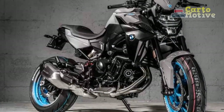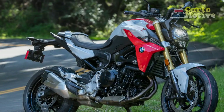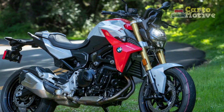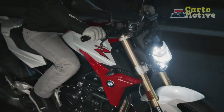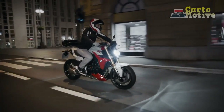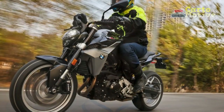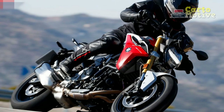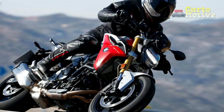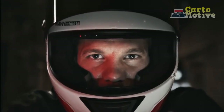3. Handling and agility — the motorcycle's lightweight frame and precise suspension setup contribute to exceptional handling. The F900R is nimble and responsive in corners, providing a sense of confidence and control, whether you're navigating tight city streets or enjoying winding mountain roads. 4. Comfortable ergonomics — the bike's ergonomic design ensures rider comfort during long rides. The neutral riding position, well-designed rider's triangle, and plush seat allow for a relaxed posture, reducing fatigue during extended journeys. 5. Technology integration — the full-color TFT display with smartphone connectivity and turn-by-turn navigation adds convenience and functionality to the riding experience. Riders can access important information and stay connected on the go.